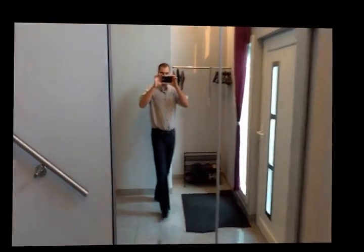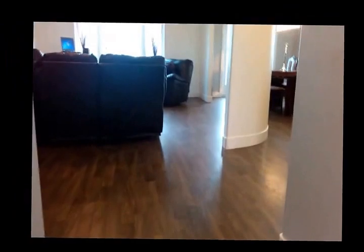Hi, this is a video from my house from the inside. This is a wardrobe. Let's start with the kitchen.